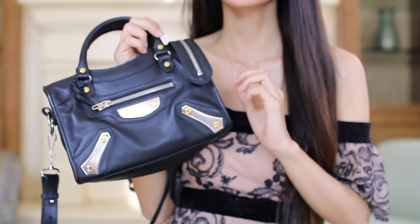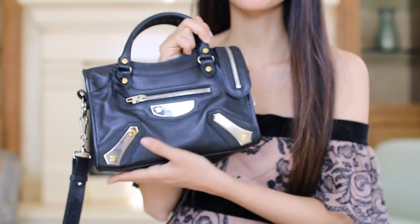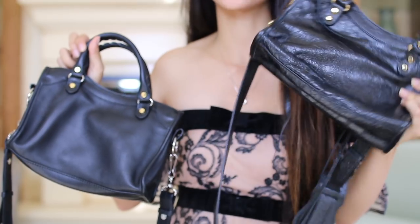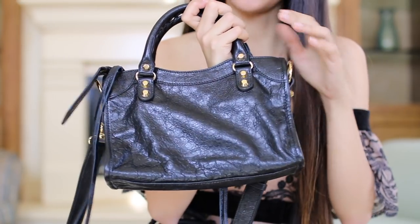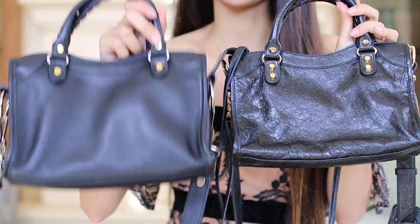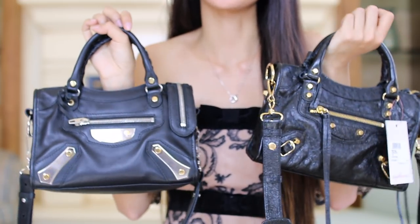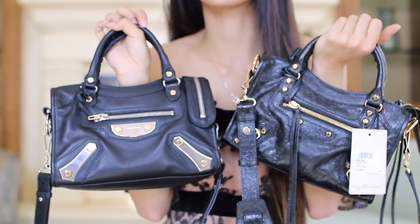It holds all of my essentials and more, so despite looking like such a small bag it does have a good amount of space. However, I do want to warn you: if you're looking to buy this bag, I would highly suggest you think about what type of leather you want. The first Balenciaga I got is actually this one in the classic lamb leather, but I didn't like this leather at all — I prefer the smooth calfskin. Even if you like a style, the leather might not work for you.